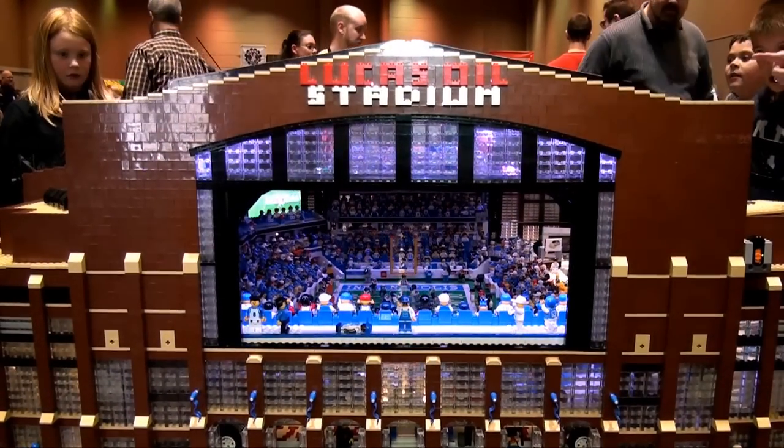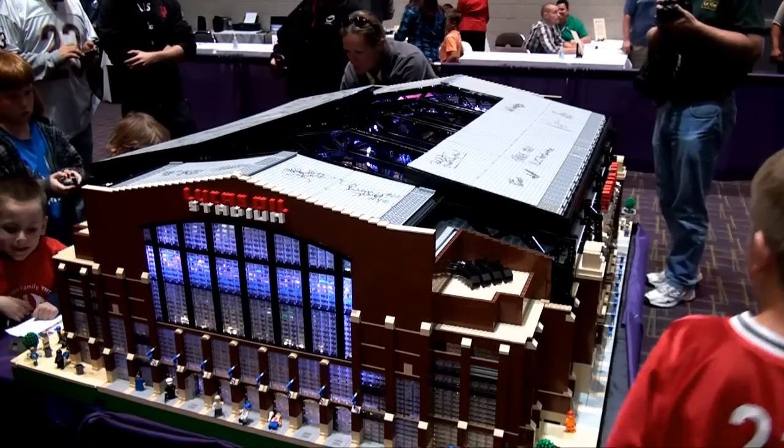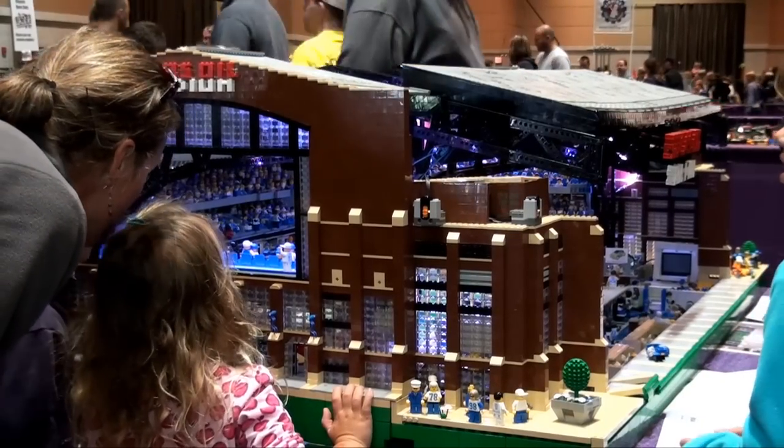Another interesting fact: I had never actually been inside Lucas Oil Stadium until last month at a preseason game, so I built it sight unseen. I just bought a trailer to carry it in.